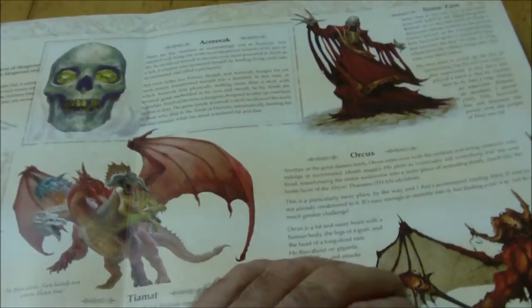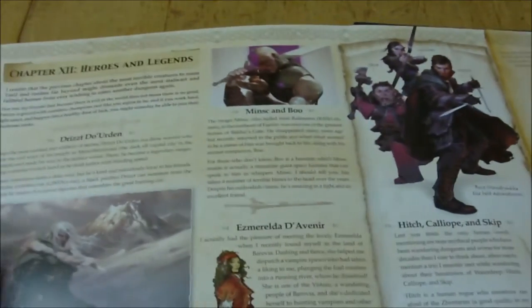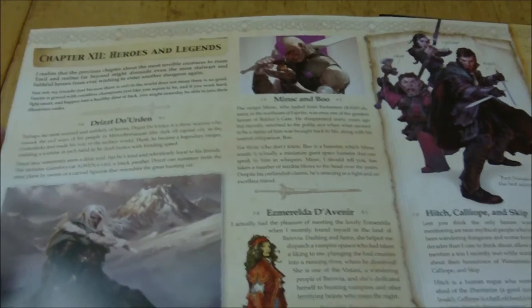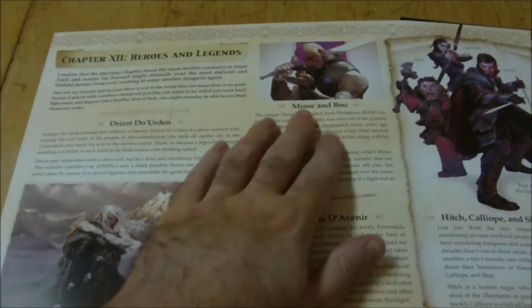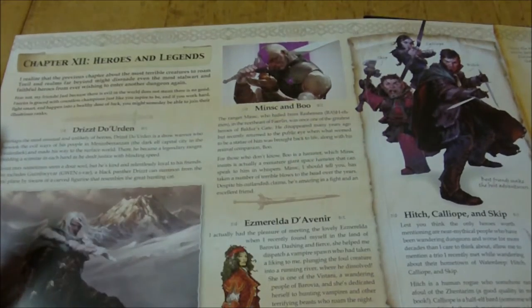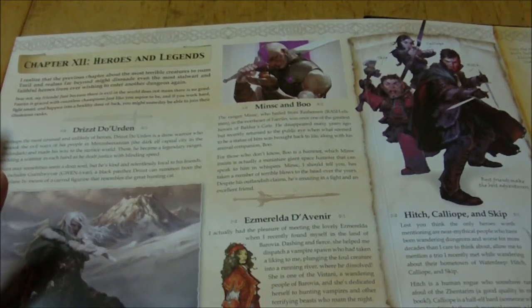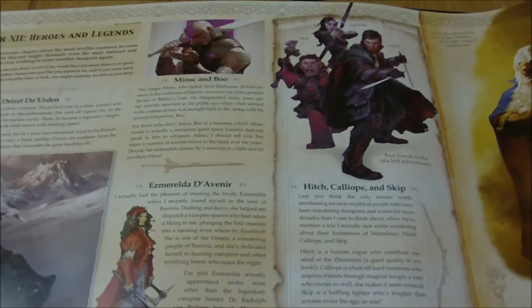It also shows off some of the iconic heroes. We've got Drizzt, and of course Minsc and Boo with his miniature giant space hamster. And Elminster is over here as well. So that's pretty much all that's in that part of the book.